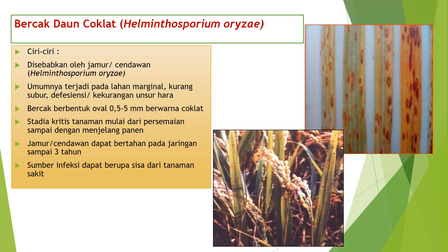Bercak daun coklat atau Helminthosporium orizae dengan ciri-ciri: pertama, disebabkan oleh jamur Helminthosporium orizae. Kedua, umumnya terjadi pada lahan marginal yang kurang subur, defisiensi unsur hara. Ketiga, bercak berbentuk oval dengan ukuran 0,5 sampai 5 mm berwarna coklat. Keempat, stadia kritis tanaman mulai dari persemaian sampai menjelang panen. Kelima, jamur dapat bertahan pada jaringan sampai 3 tahun. Keenam, sumber infeksi dapat berupa sisa dari tanaman yang sakit.